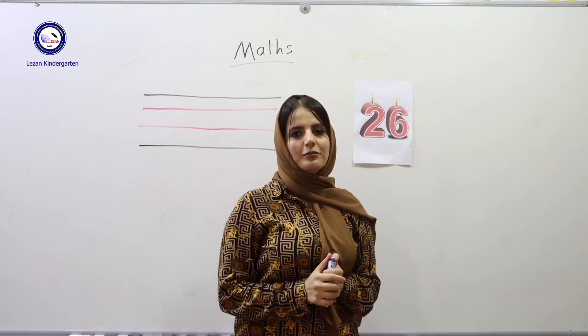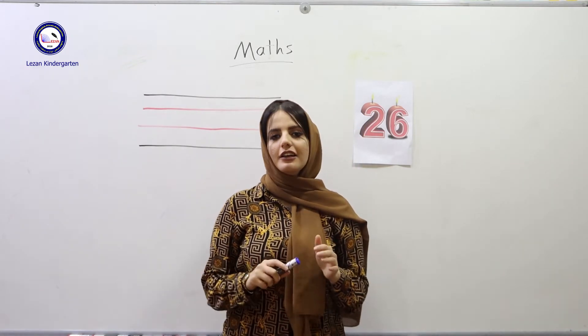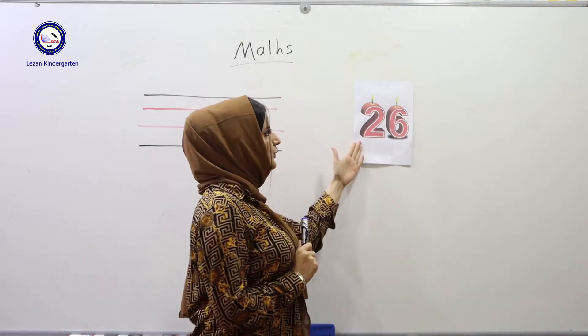Hello, dear students. I'm Ms. Donya at Lajan Kindergarten. Today we have a math lesson. In this lesson, we have a new number. After number 25, we have number 26.